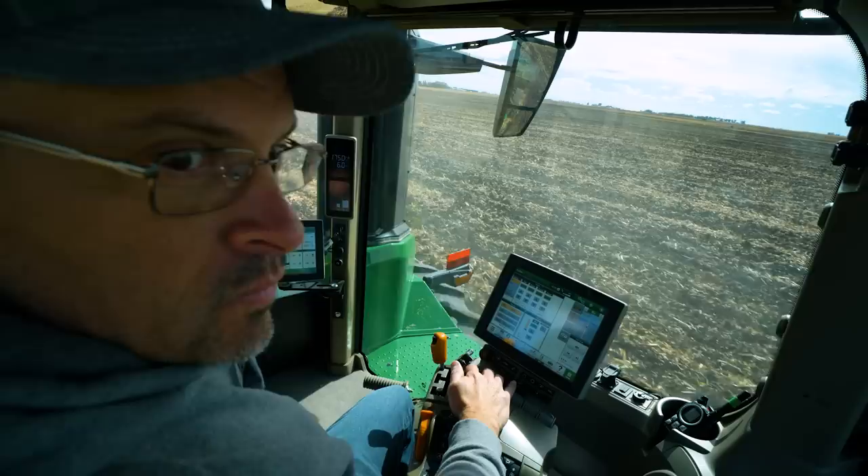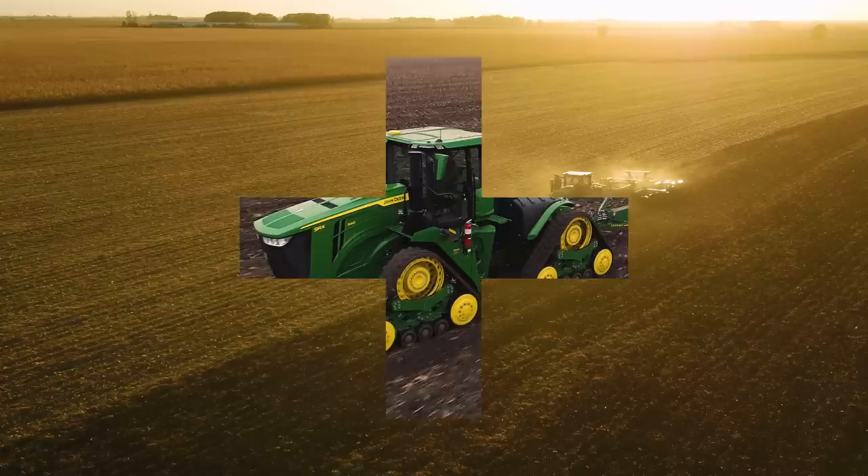Just like we did with our 7s and 8s, the new 9 Series cab is loaded with everything you need to easily monitor and control machine performance.